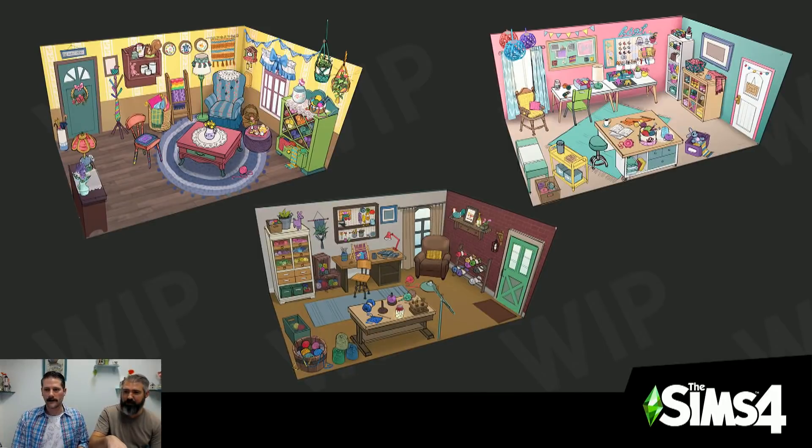We have three art styles to vote on and we're going to go into an image right now to show off a little sneak peek. Steve, are we in the image? We are now. Excellent — so here we have our three art styles.